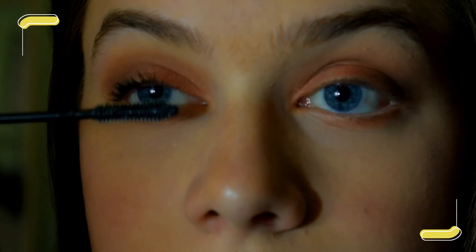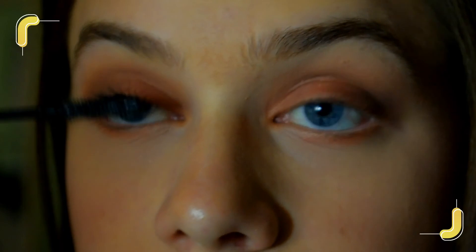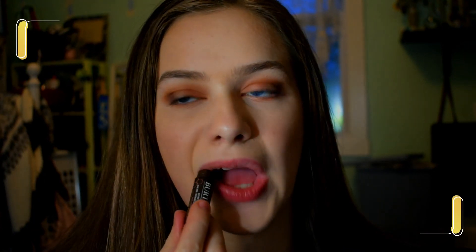We are not gonna do eyeliner because I suck at it. But we are gonna do some eyelash curling, which I don't like to do on camera because I always mess up. And last but not least — we have some Burt's Bees tinted lip balm in Red Dahlia. My scalp and nose are so itchy today — a little bit of TMI. So this is the finished look — I look pretty.